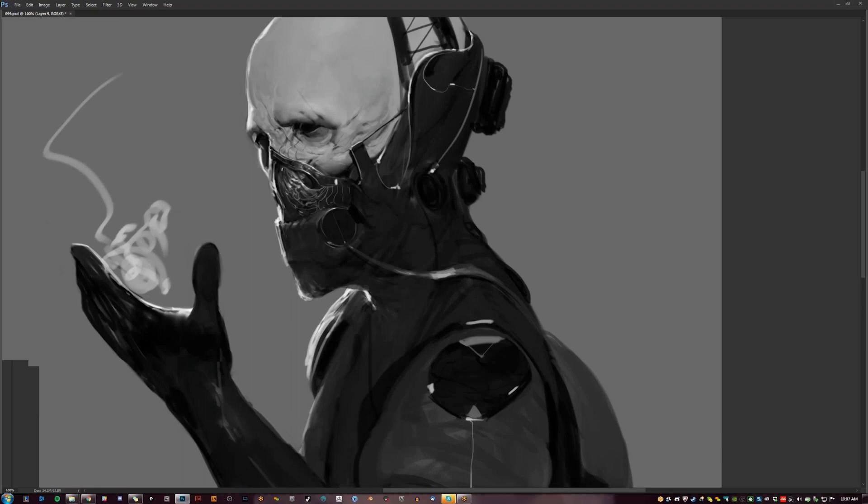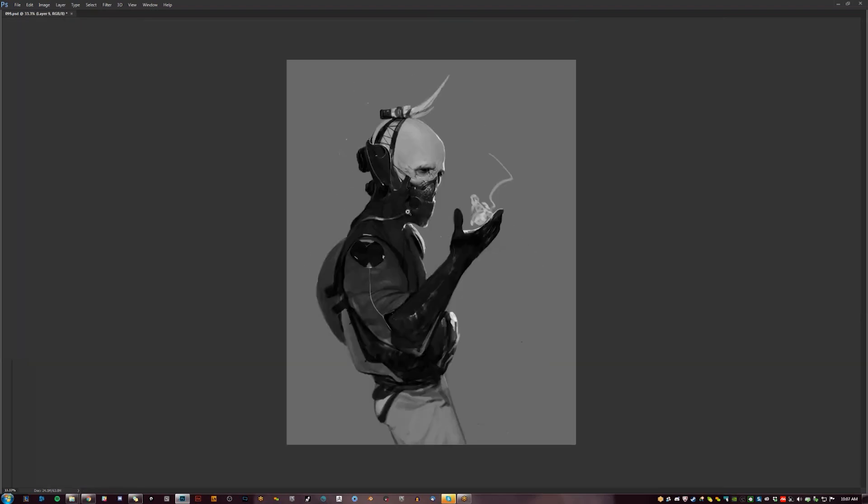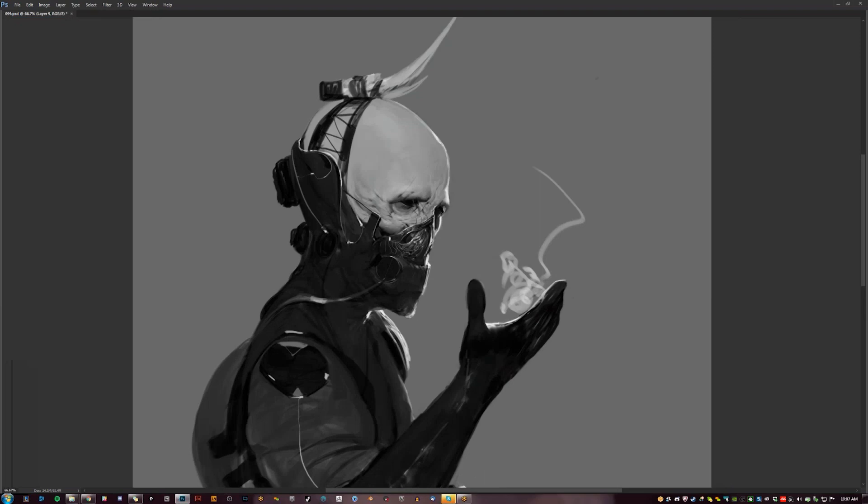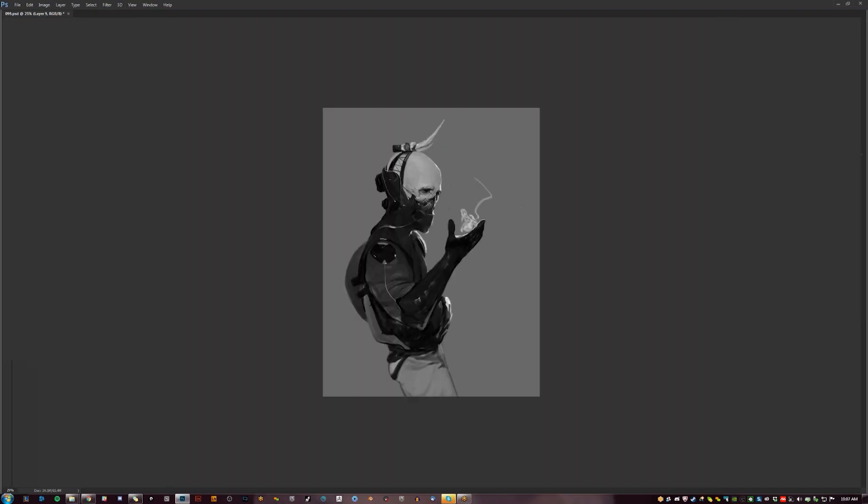For instance, I had Jason Chan critique my work and he said you've got to work on your edges. And I was like, okay. I worked on my edges and he was right. I just sat down and studied as much as I possibly could — I looked at his work religiously for years.